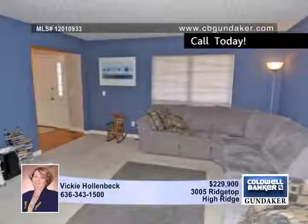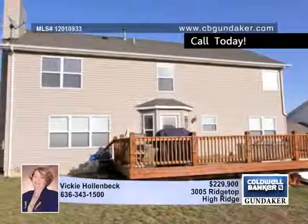The master bedroom offers a vaulted ceiling, as well as a very nice master bath with separate tub and shower.